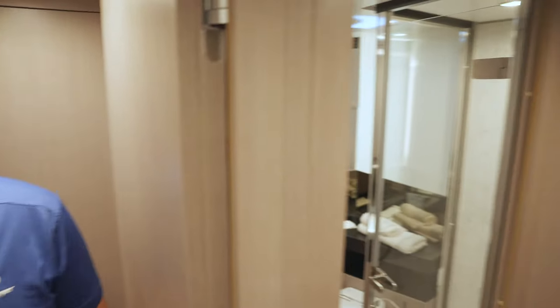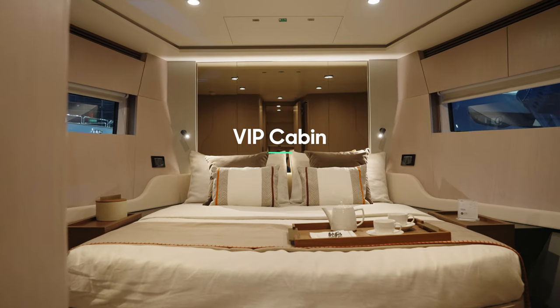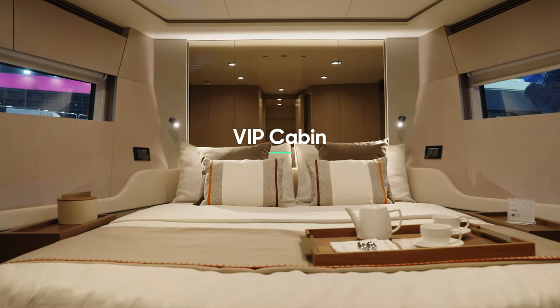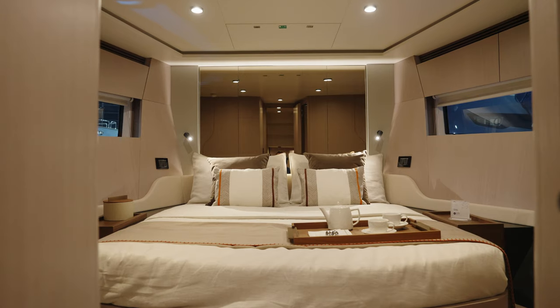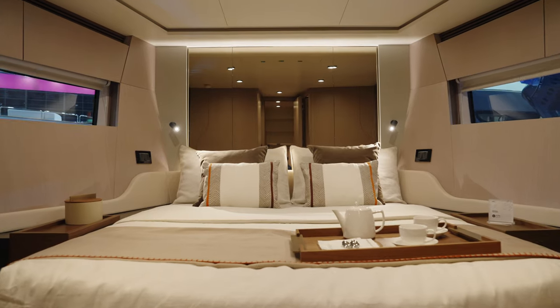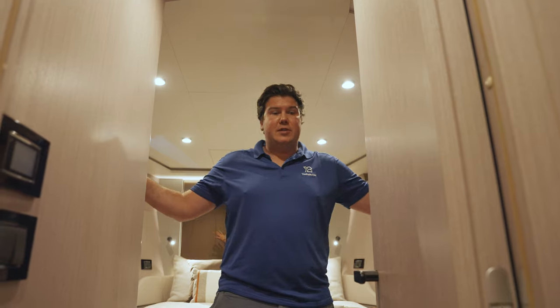Right forward we have the VIP cabin — the best guest cabin. What they've done is pushed it right to the extremes to really maximise the space. You get a really good-sized double bed, set nice and low so it's easy to climb in and out, with hanging wardrobes on both sides.